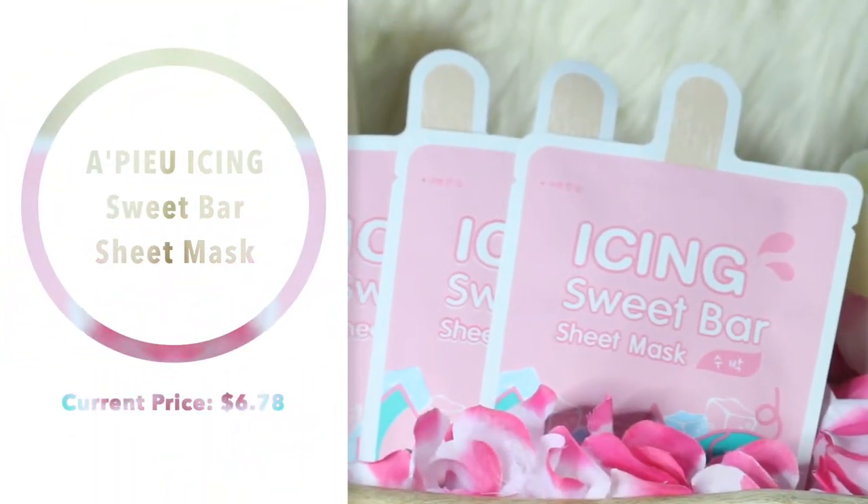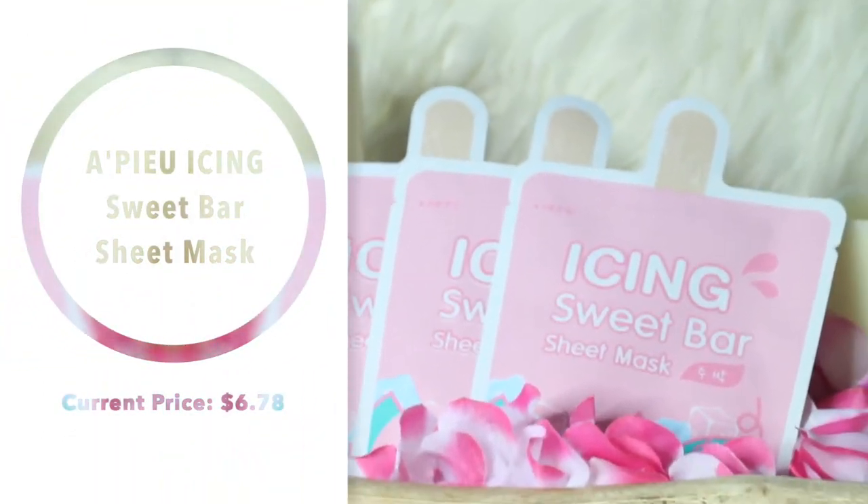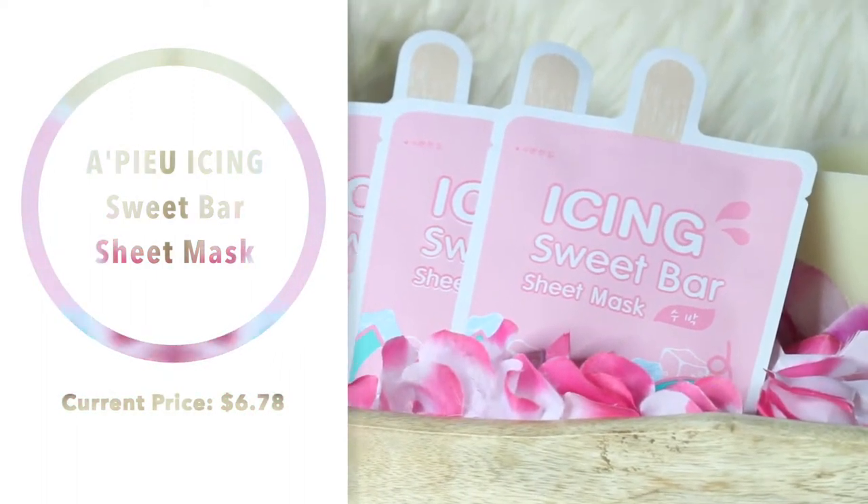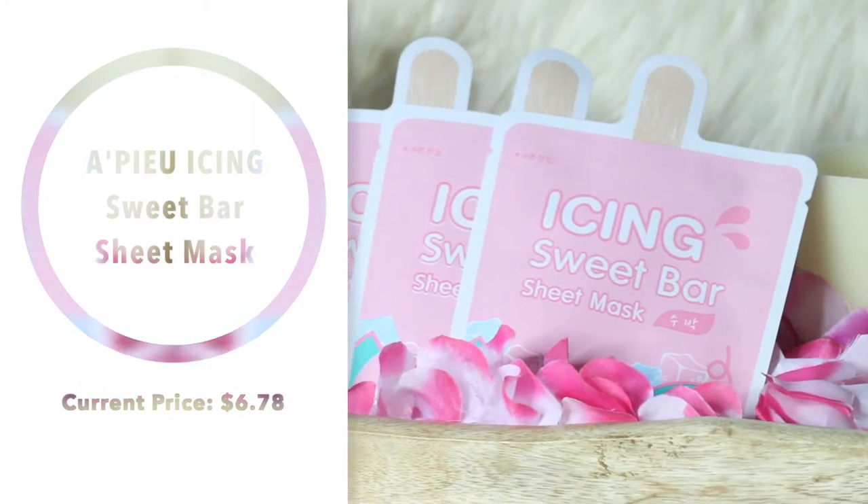Next is this Icing Sweet Bar Sheet Mask. I always fall for cute packaging and this one is like a little watermelon popsicle — the most adorable thing. That's literally the only reason I bought this. I have no idea what watermelon does for my skin, I feel like it's probably brightening and moisturizing, and I hope it smells like watermelon. This came in a three pack, so I've got three of these watermelon Icing Sweet Bar Sheet Masks.